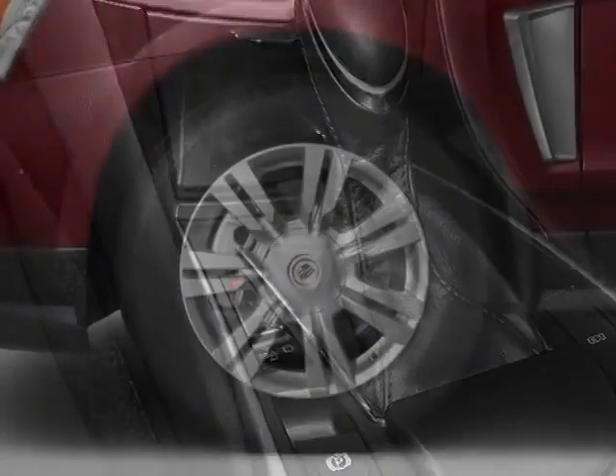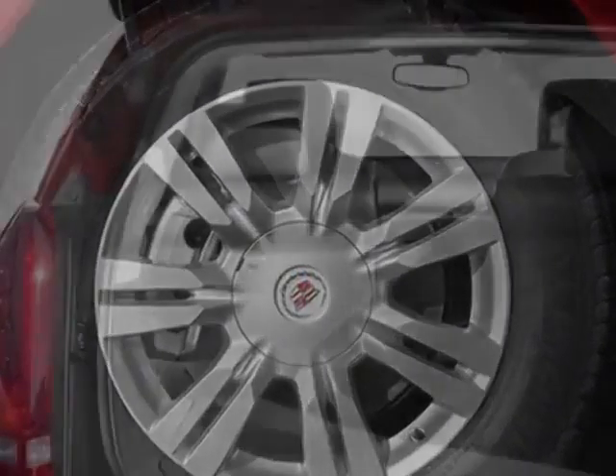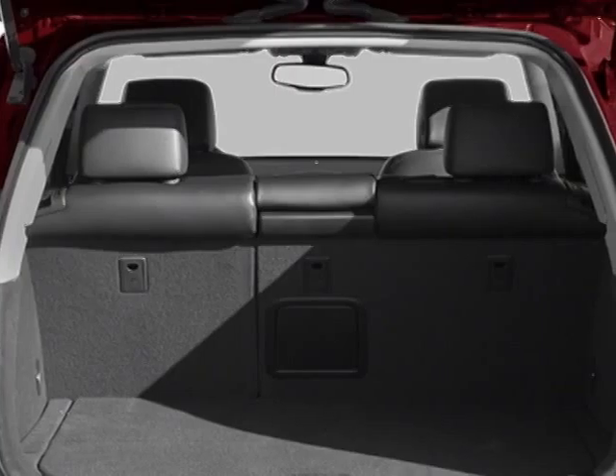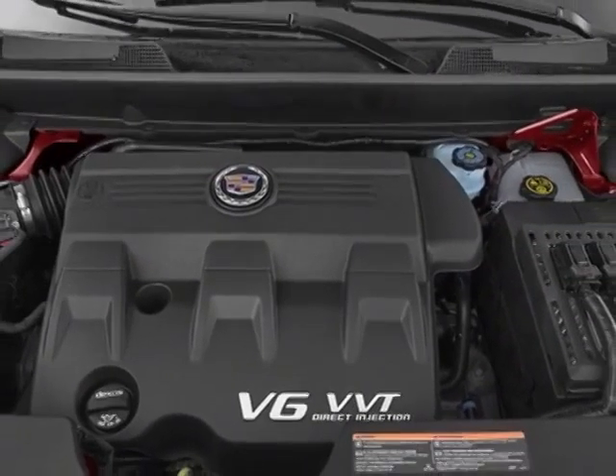Emissions meet federal requirements. Exterior color is sapphire blue metallic. Engine: 3.6 LCD DOHC DVT. Transmission: 6-speed automatic. FWD, 6T70.